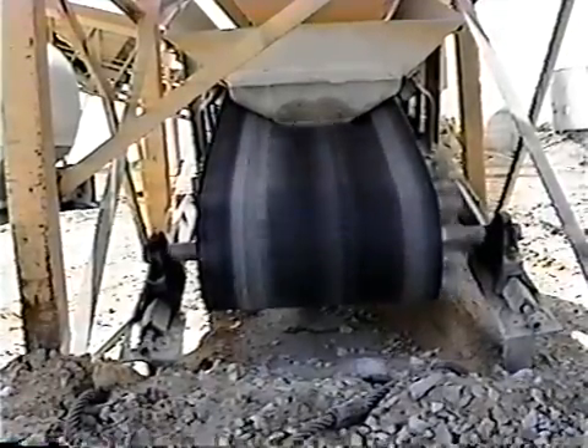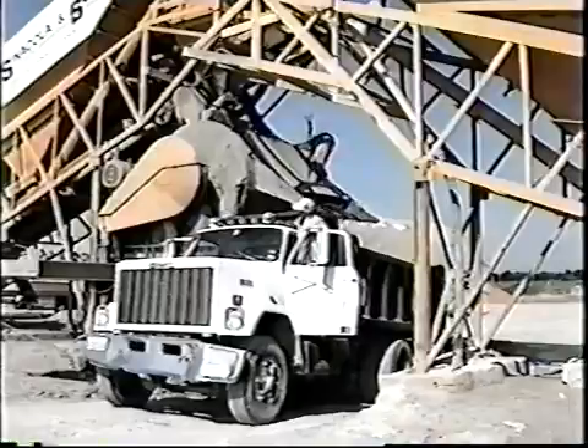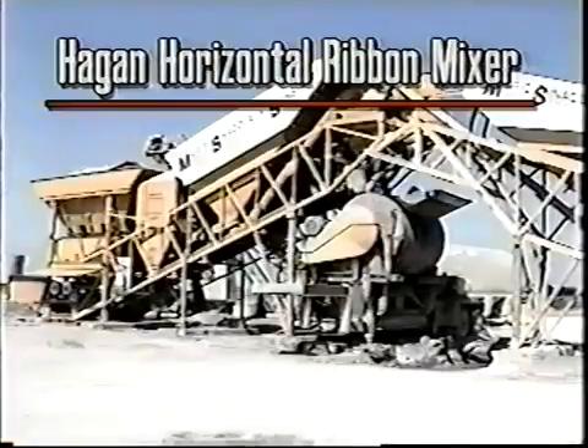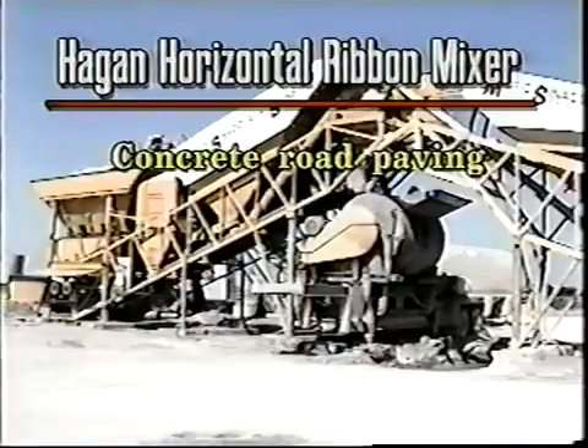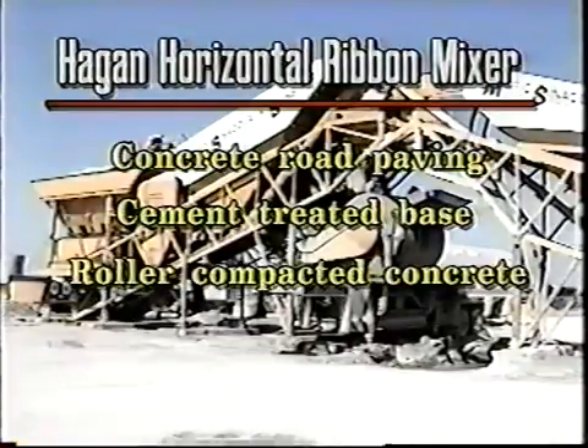The result is not only higher strength, but the capability of producing low-slump concrete. Along with speed and quality, you gain flexibility with the Hagen Horizontal Mixer. You can use one plant for three different types of jobs: concrete road paving, cement treated base, and roller-compacted concrete.